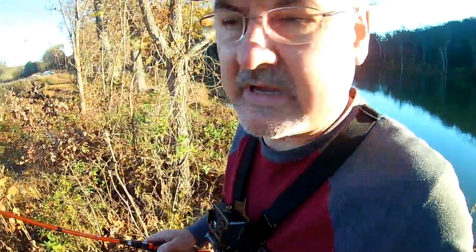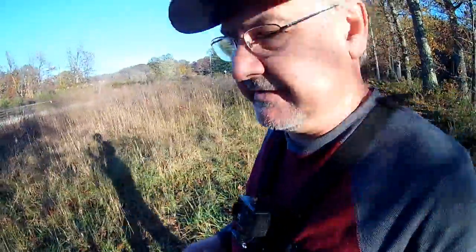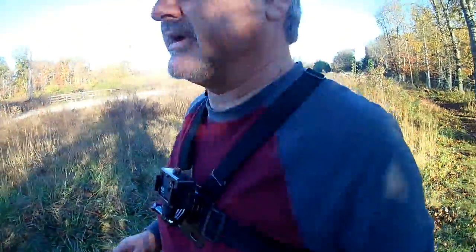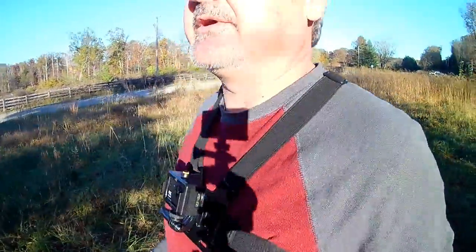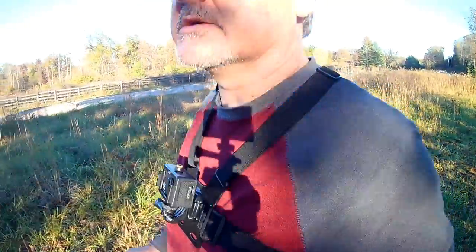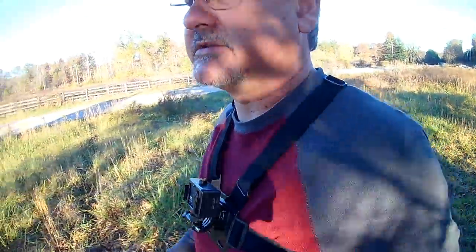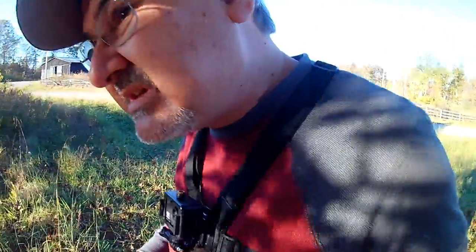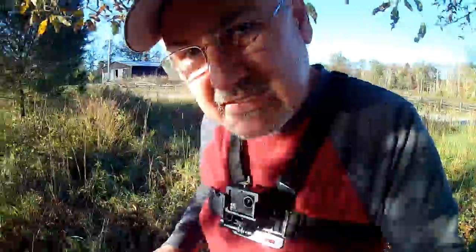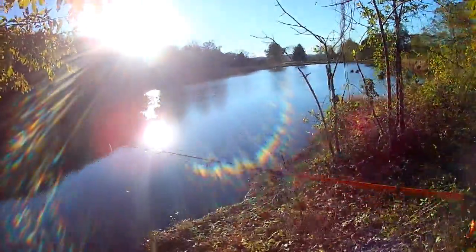Alright guys, let's make our way up. I don't want to go too far from where we left our stuff, but there's really nobody out here fishing today, so I don't think we have too much to worry about. I heard something breach right over here when we got set up on that last spot, so I'm going to try to sneak in here and see if maybe we can find something.